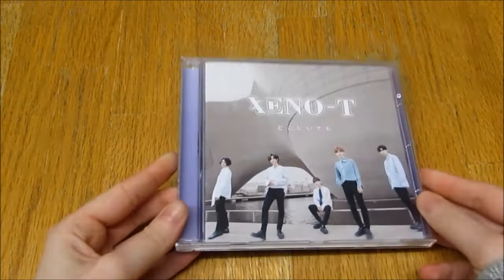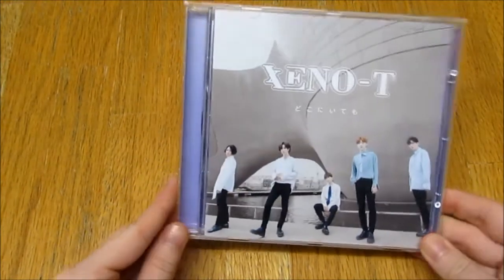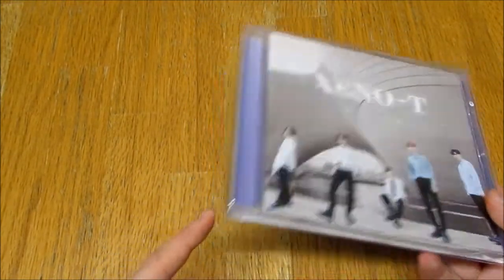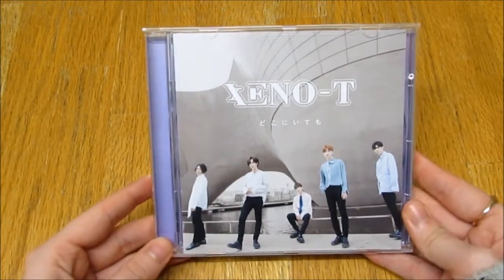So originally my album came broken, but I'm not going to speak too much about it. I'll probably talk about it in the monthly update, but it's fixed now, as you can see, which is great.